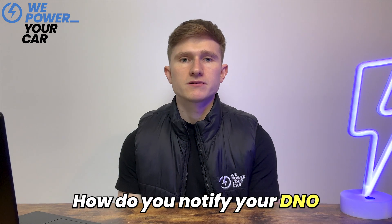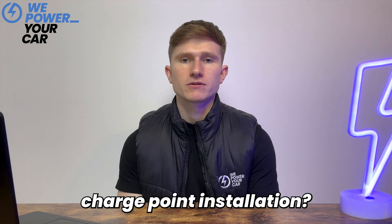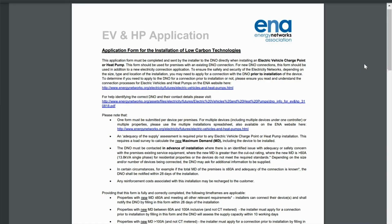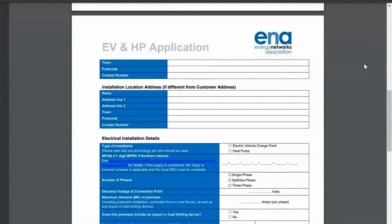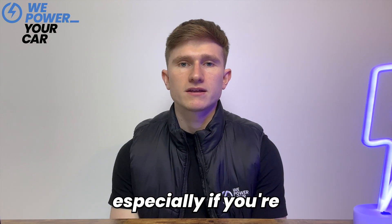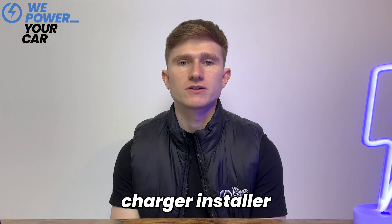So how do you notify your DNO about your electric vehicle charge point installation? To notify your DNO you'll need to complete an Energy Networks Association, or ENA, application form and send it to your local DNO. But this form can be challenging to complete, especially if you're not an authorised EV charger installer. For example, as part of the form you must calculate the maximum demand of your property.